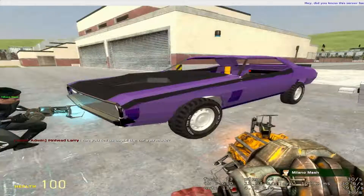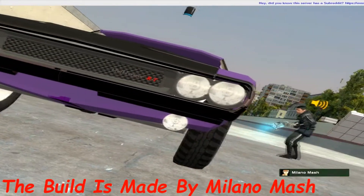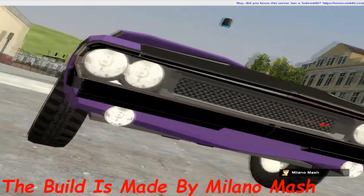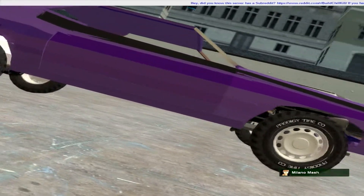It's based off of a 1970 Dodge Challenger RT, made completely out of S-props and ACF. Except for the white lettering on the wheel — that's just a vis-clipped PHX wheel.